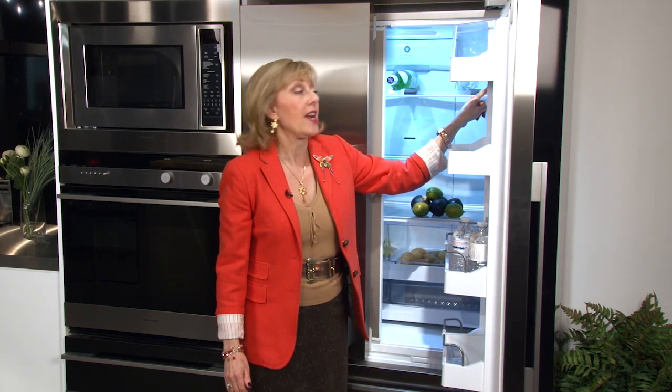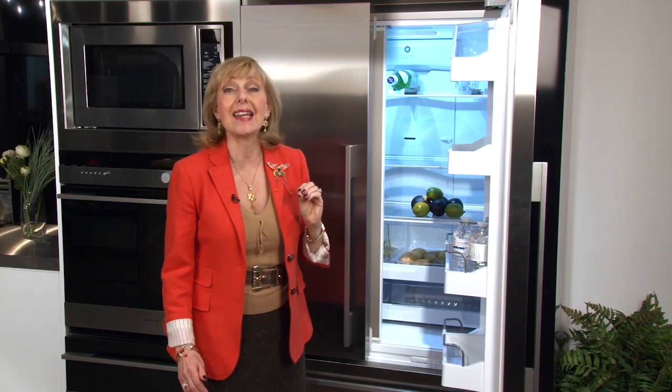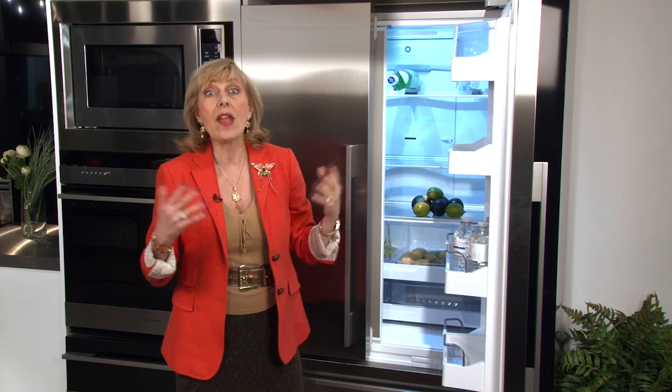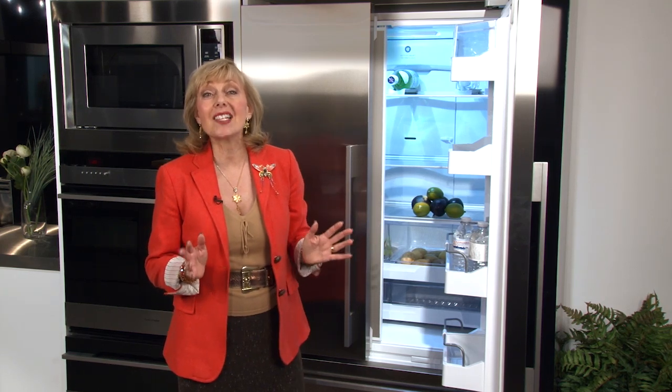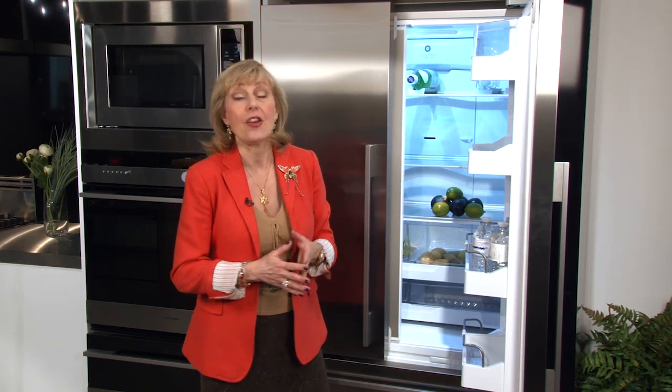There's also an ice boost feature. Press that electronic button and if you don't have enough ice when people come over unexpectedly, it will start cycling ice making faster so you'll have the ice you need for entertaining.